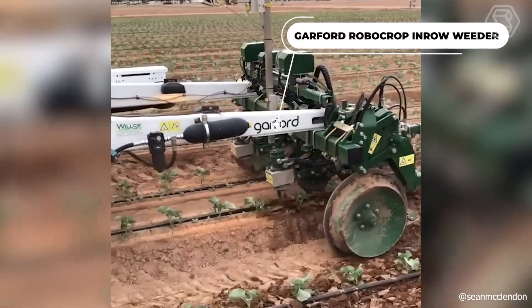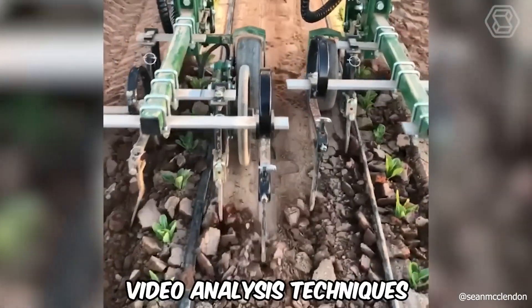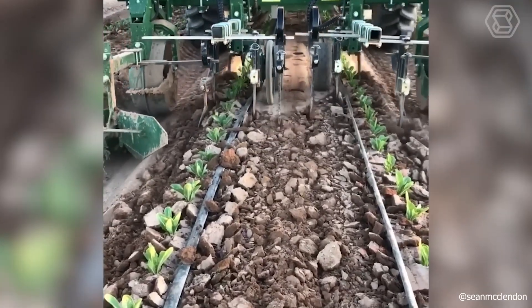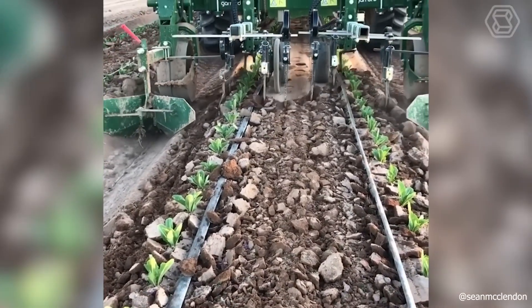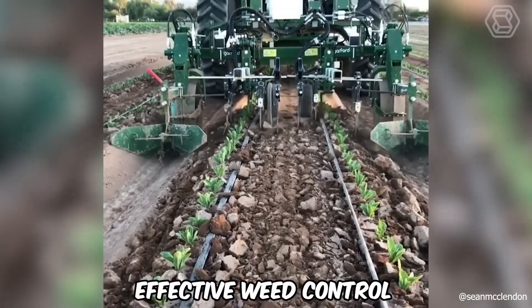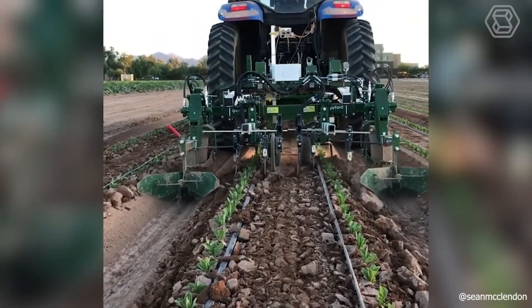The Garford Robocrop In-Row Weeder uses Robocrop's robust video analysis techniques to identify individual plants for mechanical weed removal between rows, and most importantly, within the row between plants. In this way, the machine provides effective weed control throughout the entire field.